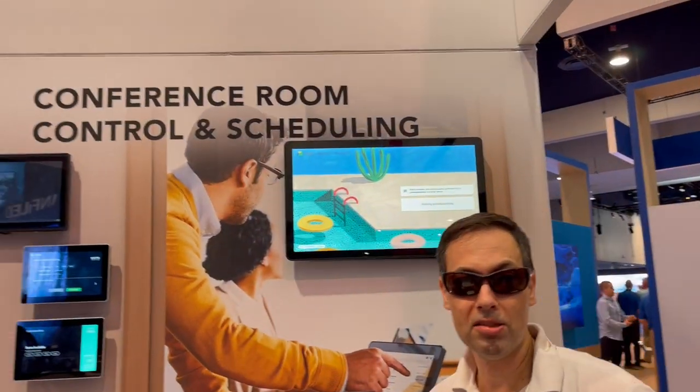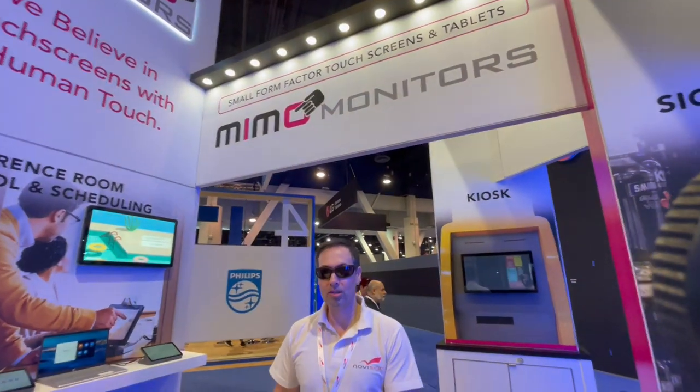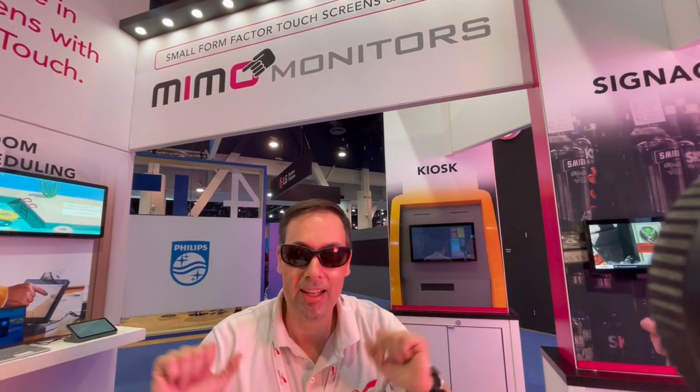They sell kiosks as well. This is very interesting for anyone in North America who wants to use American-made digital signage hardware. Thank you for watching, this is Nir for NoviSan, signing out.